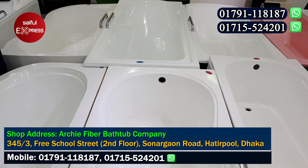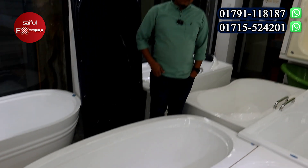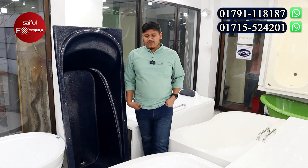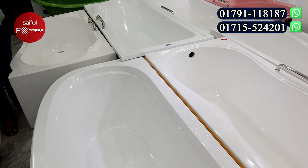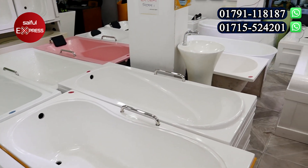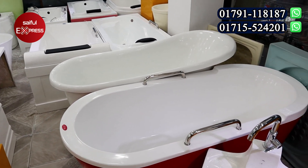We are going to see the bathtub. The bathtub is a little mixed. This is fiberglass. We are going to have a little bit of material. When the product has color, we are going to have a little more of a design and display.